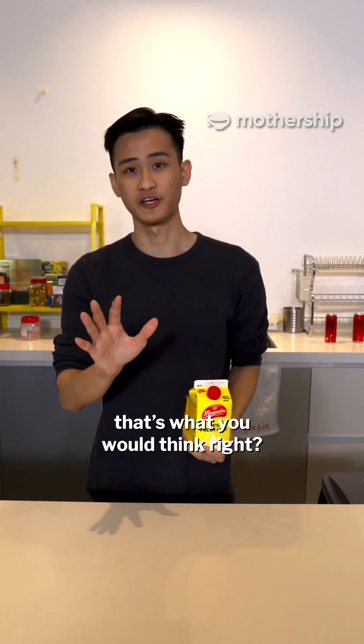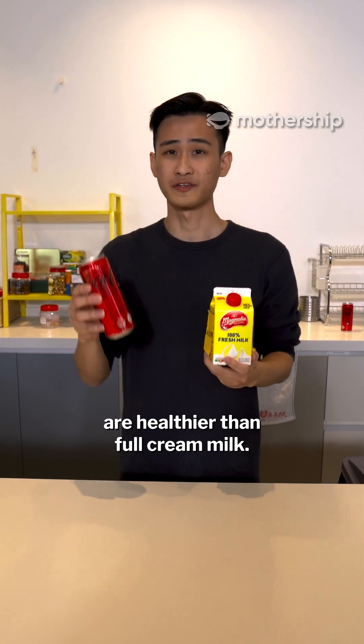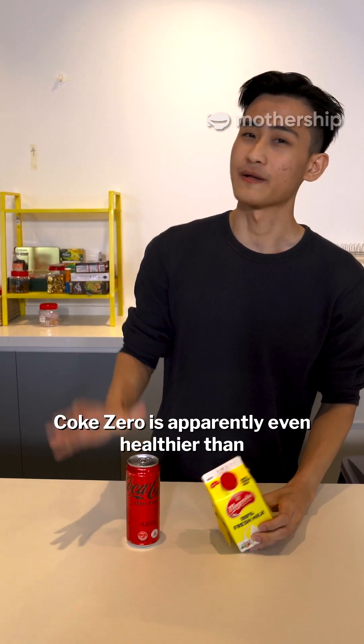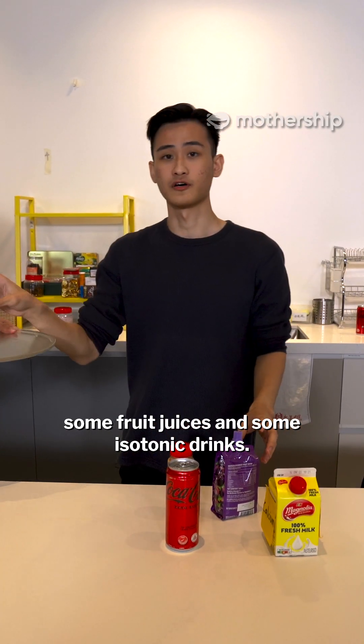Milk is healthier than Coke Zero — that's what you would think, right? But according to Nutri-Grade, most sugar-free drinks like Coke Zero are healthier than full cream milk. Coke Zero is apparently even healthier than some fruit juices and some isotonic drinks.